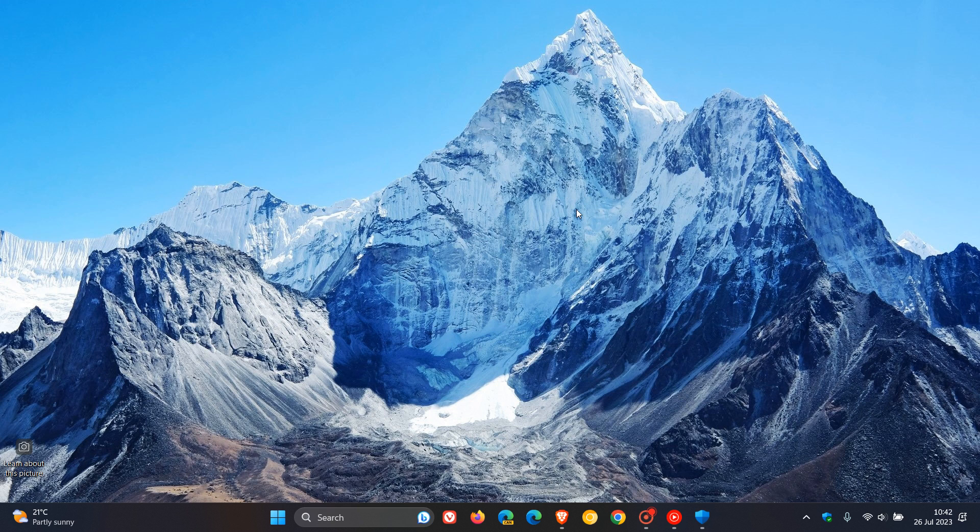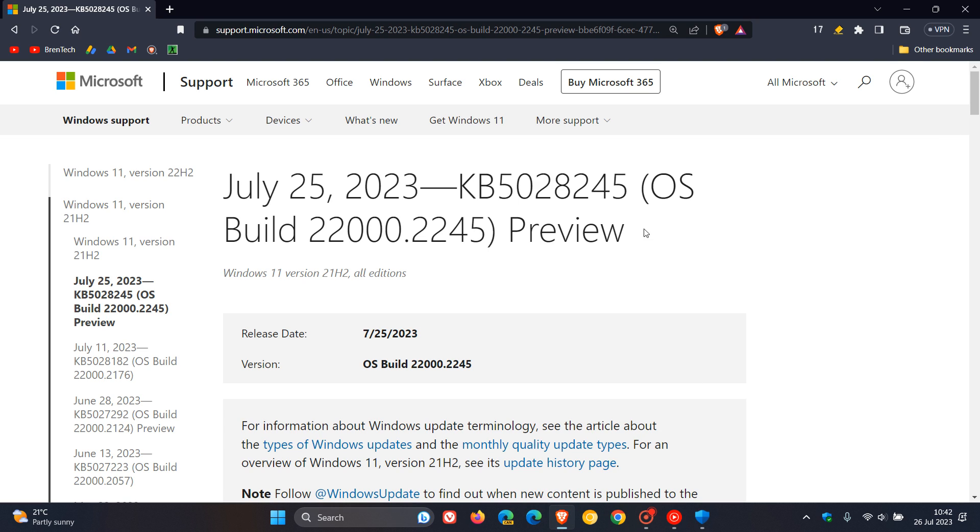21H2 is the original release. We are still waiting for the Windows 11 22H2 bug fix update that I would expect to roll out towards the end of this week, if not in the next day or so. The update that has rolled out for the original release is KB5028245, and is the same update I posted on about 10 days or so ago when it was still in release preview and has now made its way to the stable version.